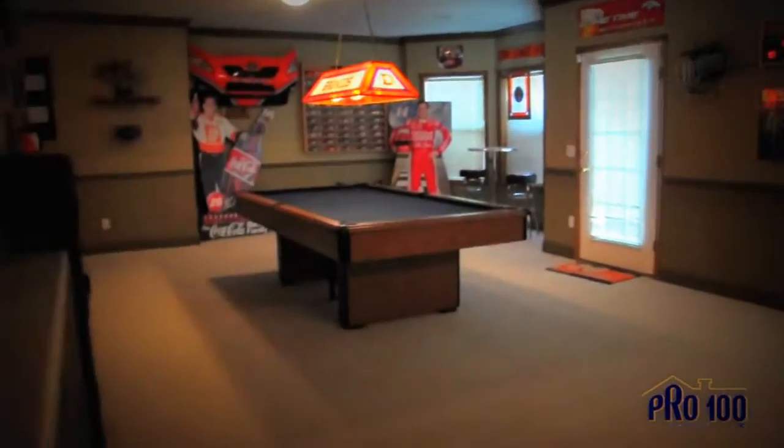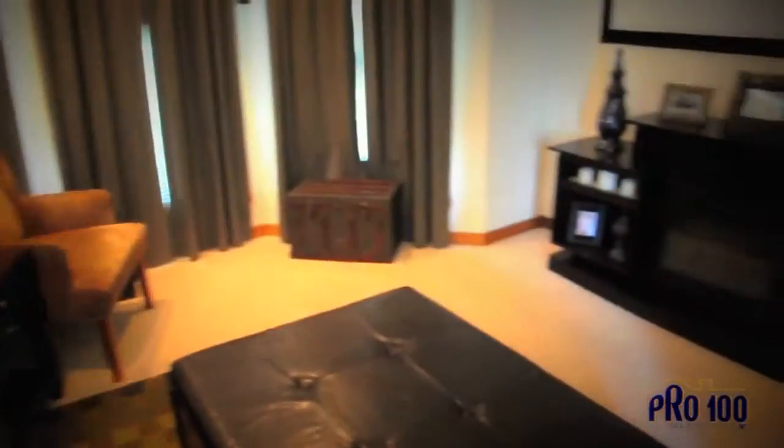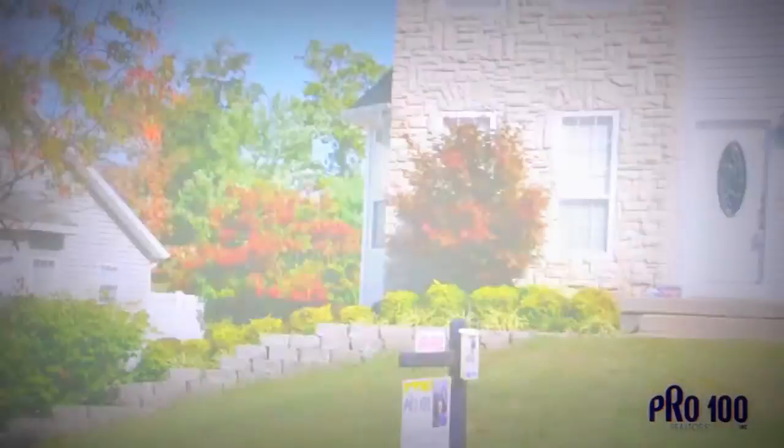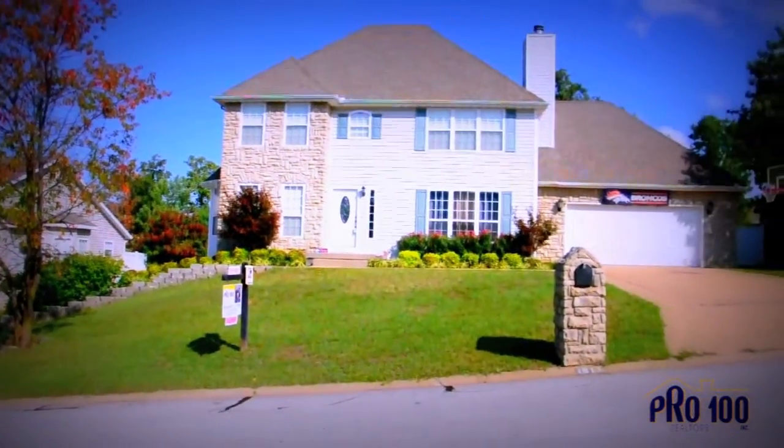A spacious basement that has the potential to be anything you want it to be. 1813 Mountain Ash Drive may be the perfect home for you and your family. Whether you're looking for your first home or your next home, no one knows the local area better than Pro 100.